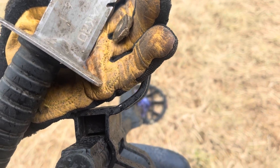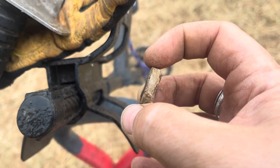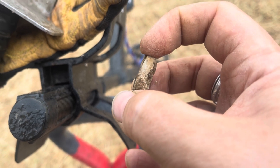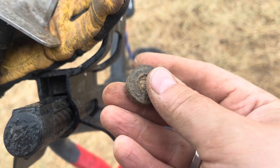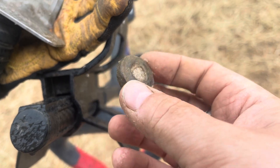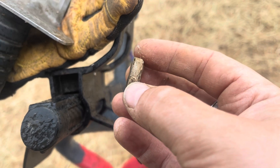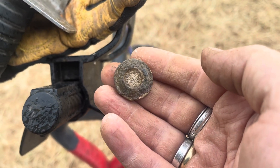Ladies and gents, just a quick one — I don't know what this is. It's lead. It's been formed in two parts because that bit on top has been soldered onto that bit of lead, but I don't know what it is. Probably nothing, but I thought I'd show you. It's very delicate, the lead's deteriorated over the years. Thoughts in the comments please.